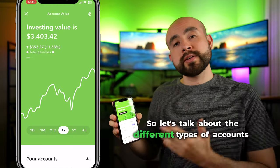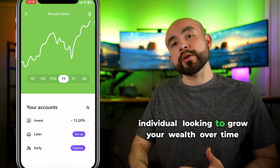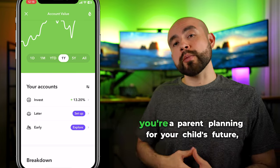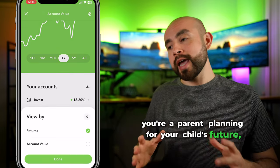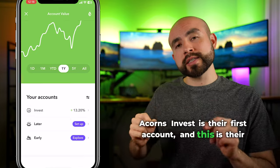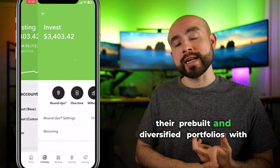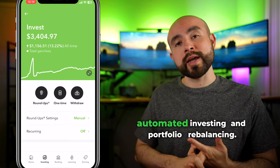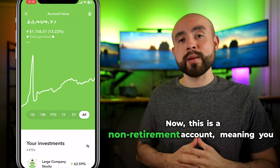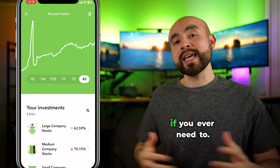Whether you're an individual looking to grow your wealth or a parent planning for your child's future, Acorns has accounts tailored for everyone. Acorns Invest is their individual taxable investment account, which includes their pre-built and diversified portfolios with automated investing and portfolio rebalancing. This is a non-retirement account, meaning you can withdraw funds at any time without restriction if you ever need to.